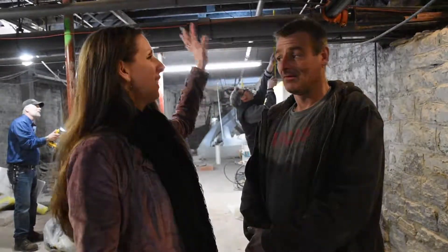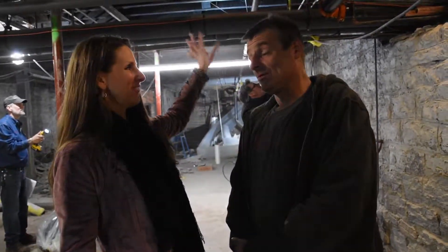I'm here with Brian, one of our subcontractors that helped us tackle all the cleanup within the boiler room. So Brian, any interesting discoveries that you found in this space? It's a really, really old, cold boiler room.